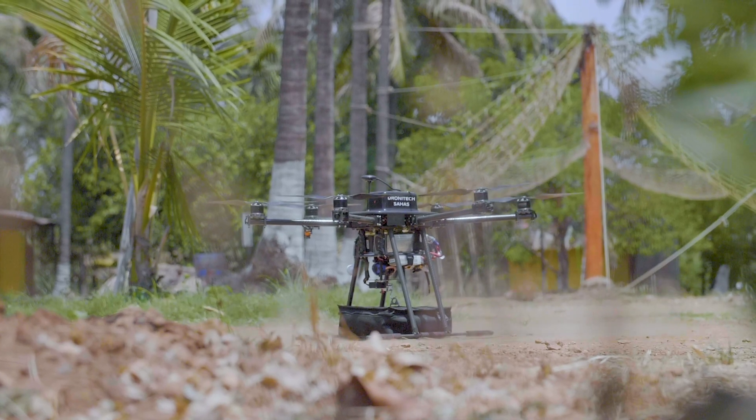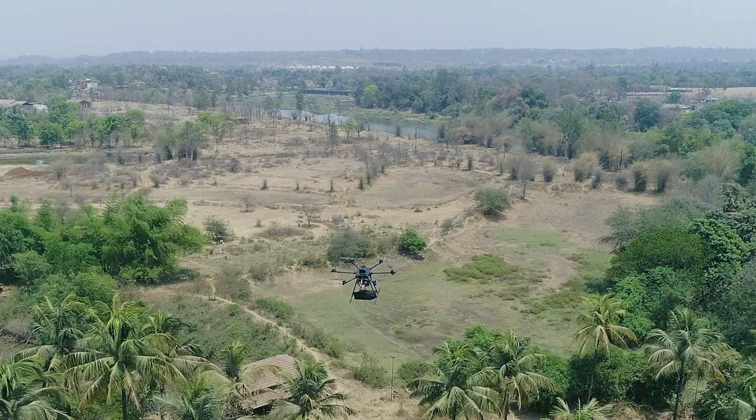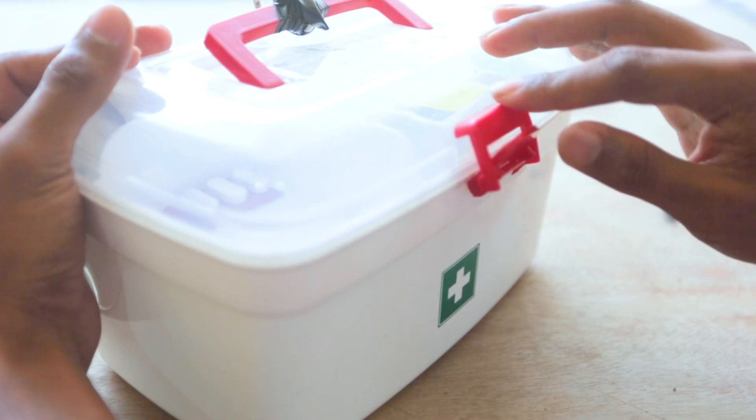Delivery via drones is our immediate future. If delivery of packages happens via drones, you can get your order in minutes. Medical essentials and emergency supplies delivery is also the immediate need globally in many countries.